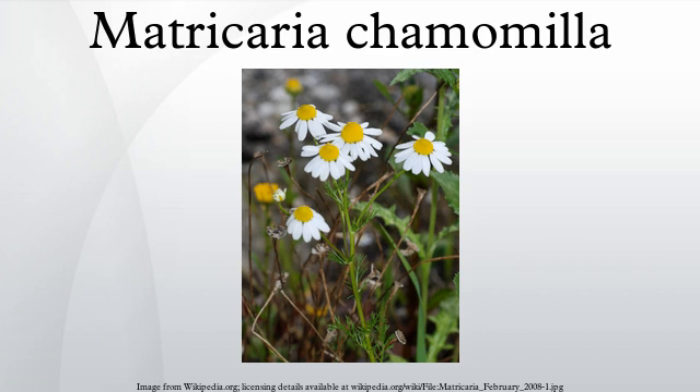Matricaria chamomilla, commonly known as chamomile, Italian chamomilla, German chamomile, Hungarian chamomile, wild chamomile, or scented mayweed, is an annual plant of the composite family Asteraceae. M. chamomilla is the most popular source of the herbal product chamomile, although other species are also used as chamomile.